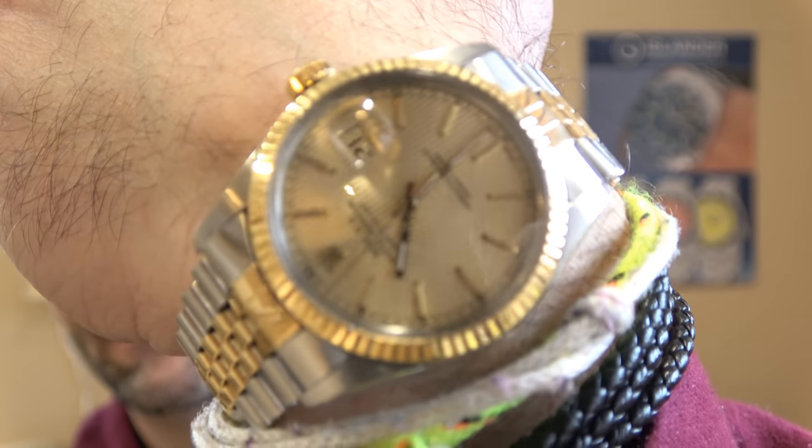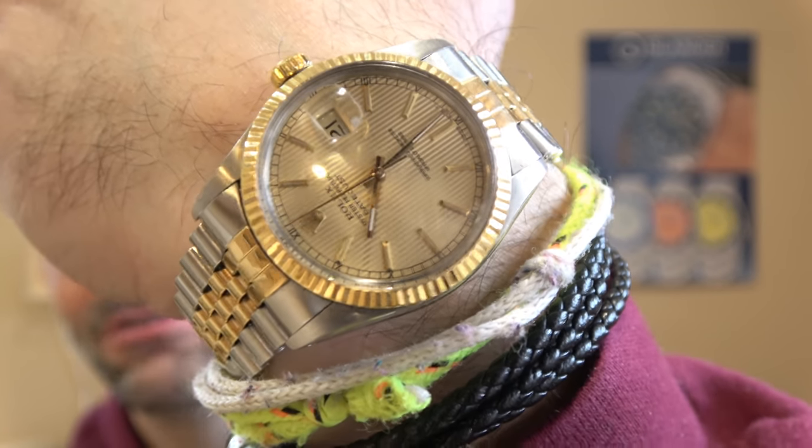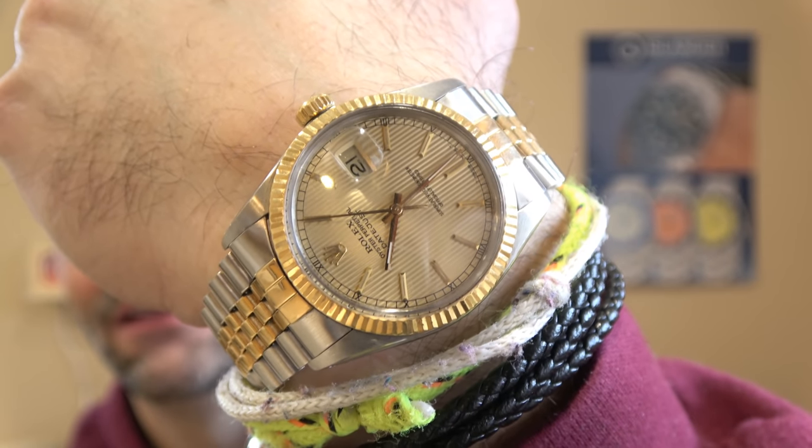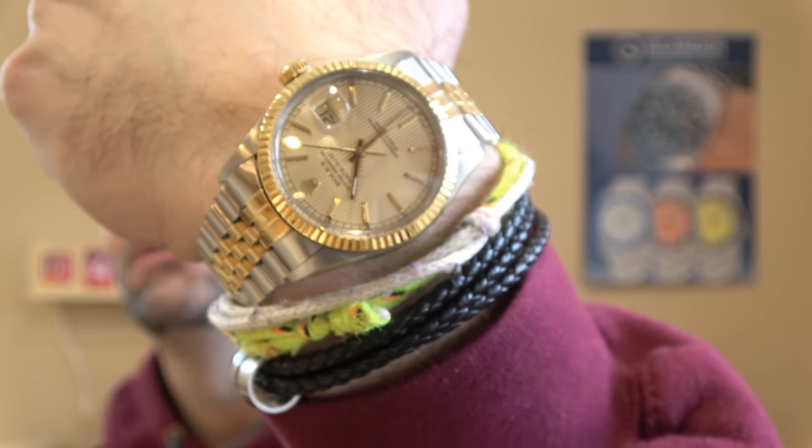I actually don't sell them. I don't think I've really sold any of my personal watches, maybe one or two over the years. This is my dad's Datejust with that tapestry dial — I love it. Anyway, let's head over and check out these three Hemel watches.